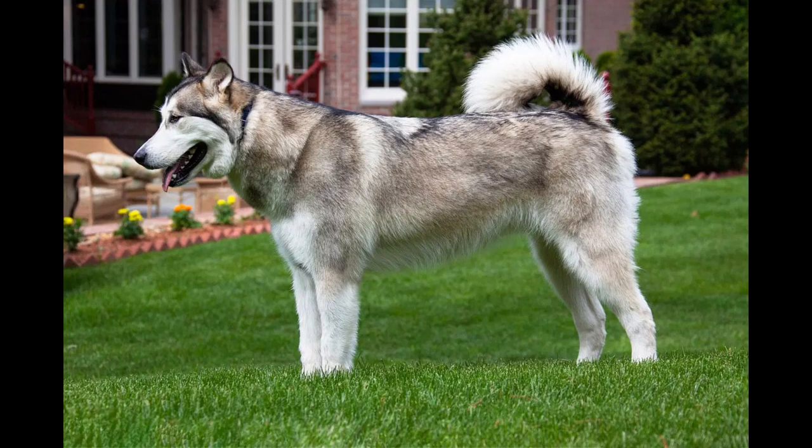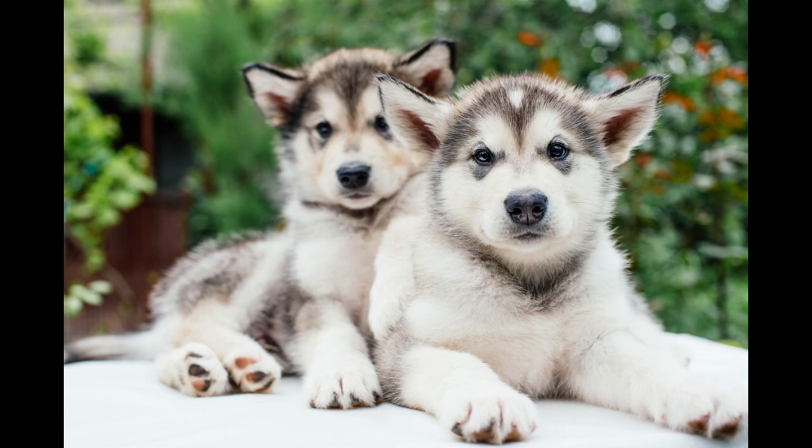The Alaskan Malamute is a strongly built dog, with a broad head, erect ears, and a plume-like tail carried over its back. Its thick coat is usually gray and white or black and white, the colors frequently forming a cap-like or mask-like marking on the head.